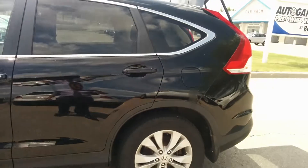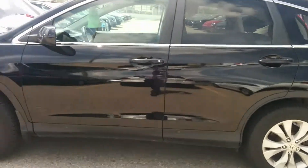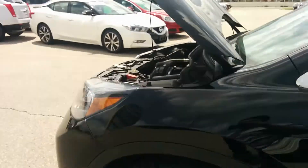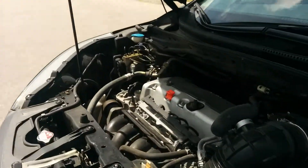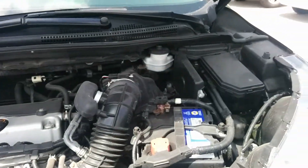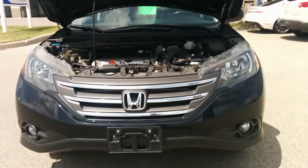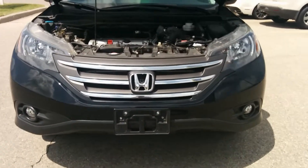Hey guys, it's your salesperson here Randy Koshaba from Bennett GM, and today I would love to present to you the 2014 Honda CR-V. It's got a 2.4 liter four cylinder engine which carries about 185 horsepower and 163 pounds of torque. It's also a five-speed automatic transmission and is an all-wheel drive unit.